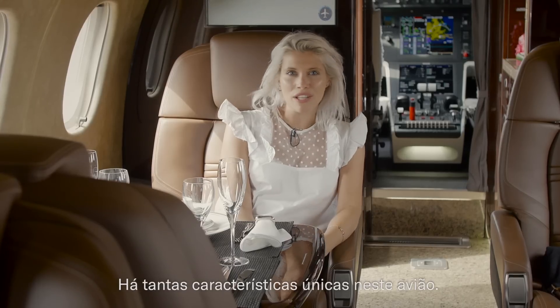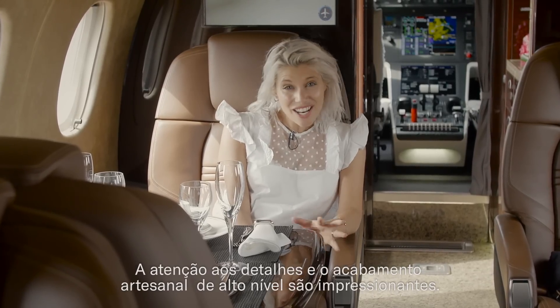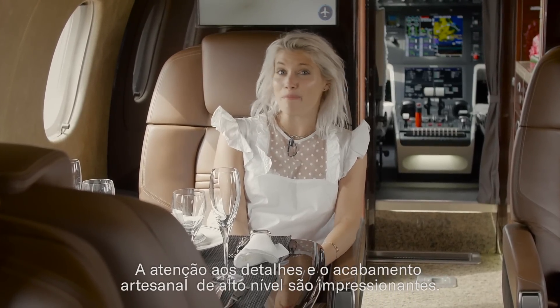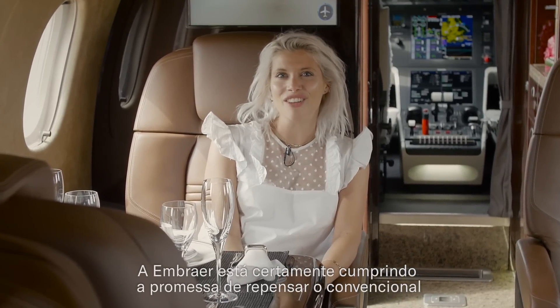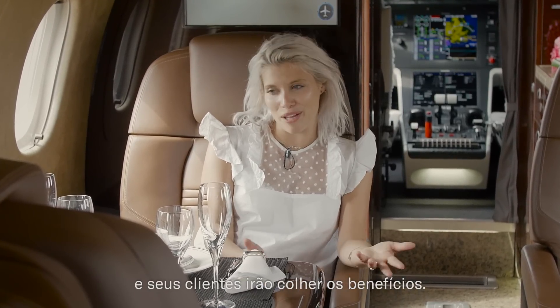There are so many unique features of this plane. The attention to detail and the superior craftsmanship is mind blowing. Embraer is certainly keeping to its word of rethinking convention and its customers will be enjoying the benefits.